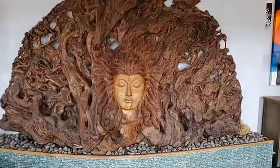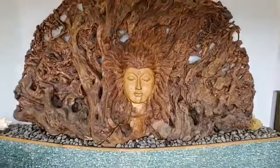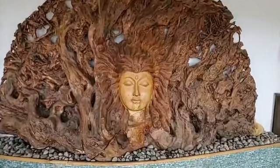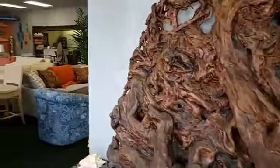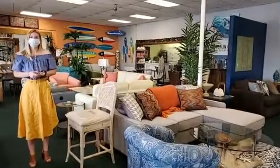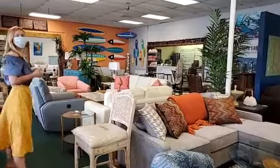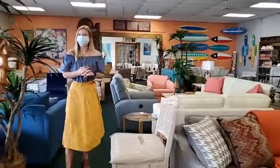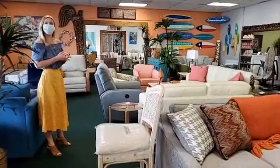Welcome to today's installment of Retail To Go in Port Isabel. We are here in Tropical Imports, which is a really full-service furniture and accessory store, and we are here with Sarah. We're going to take a tour around, talk about some things that they have here in the store, what's popular, and we'll take your questions. Just give us a shout out because I'll be watching for the comments.